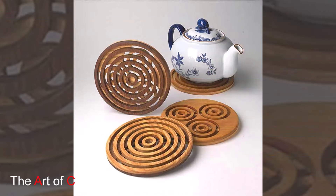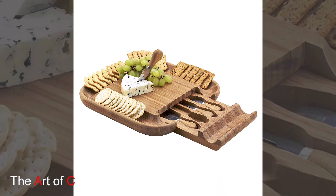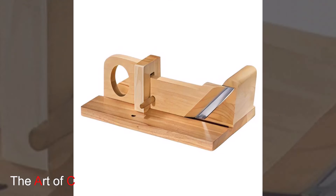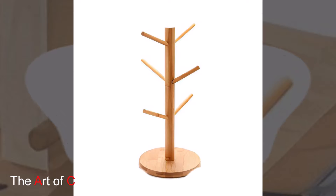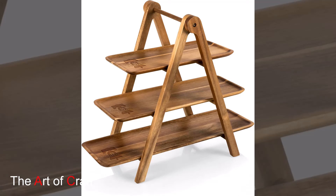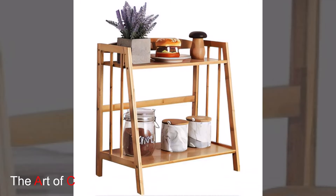Let's begin with the living room. This is a great space to showcase the beauty of reclaimed wood. Start with a reclaimed wood coffee table. The weathered look and natural imperfections can make your table a statement piece. You might choose a table with original paint or metal accents for an industrial vibe, or one with a more polished finish for rustic elegance.